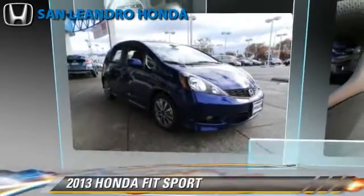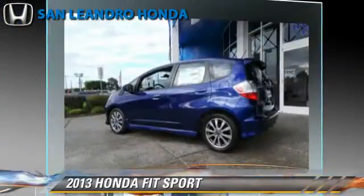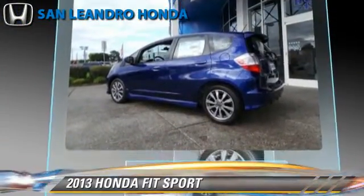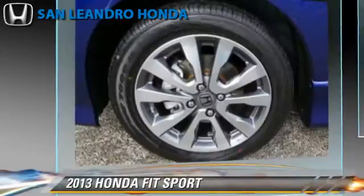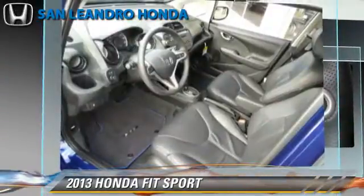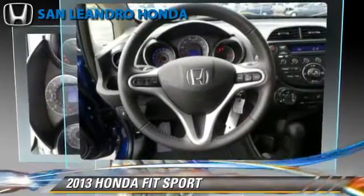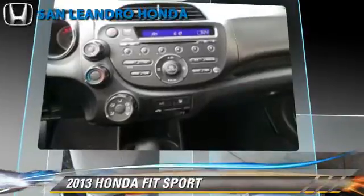The 2013 Honda Fit, powered by a 1.5-liter four-cylinder engine. With a five-speed automatic transmission, this vehicle gets up to 33 miles per gallon. This Honda features power door locks, cruise control, and rear spoiler.